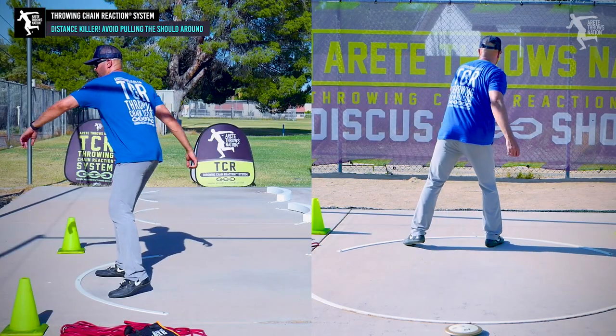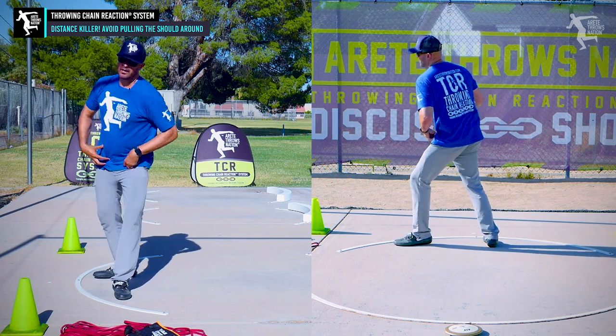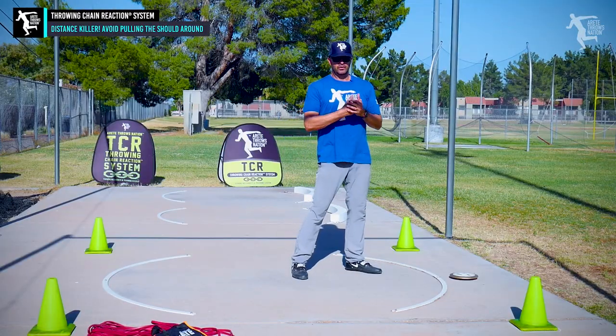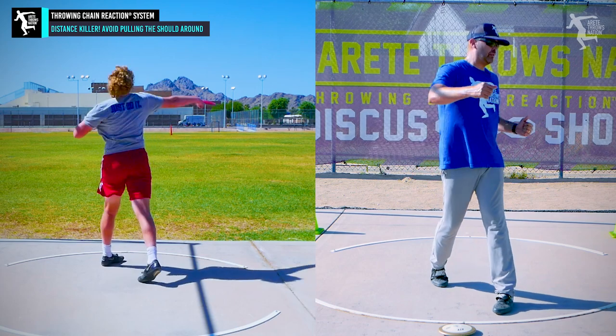Any time you turn the arm and the shoulder together, that's typically going to wind up causing you to fall, and then you're going to come in here and pull. We had an athlete just recently — he has a really great block, hits it, but he pulls here.